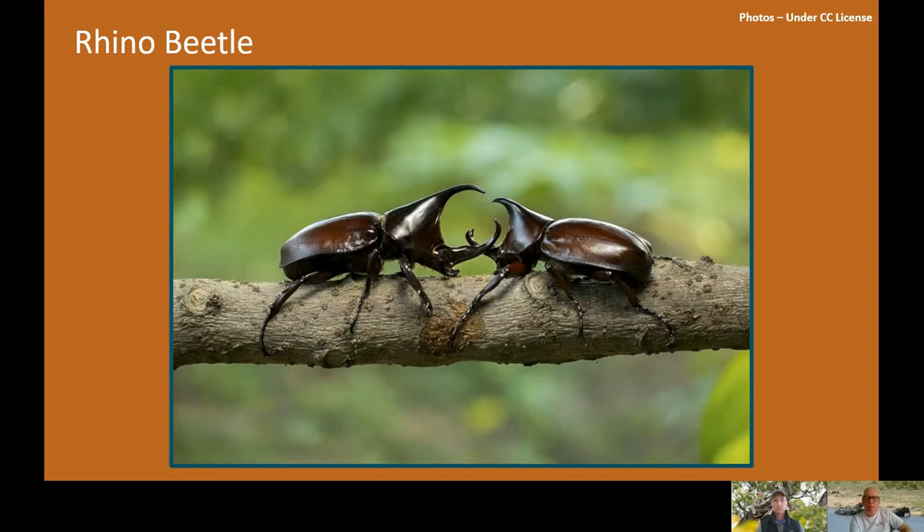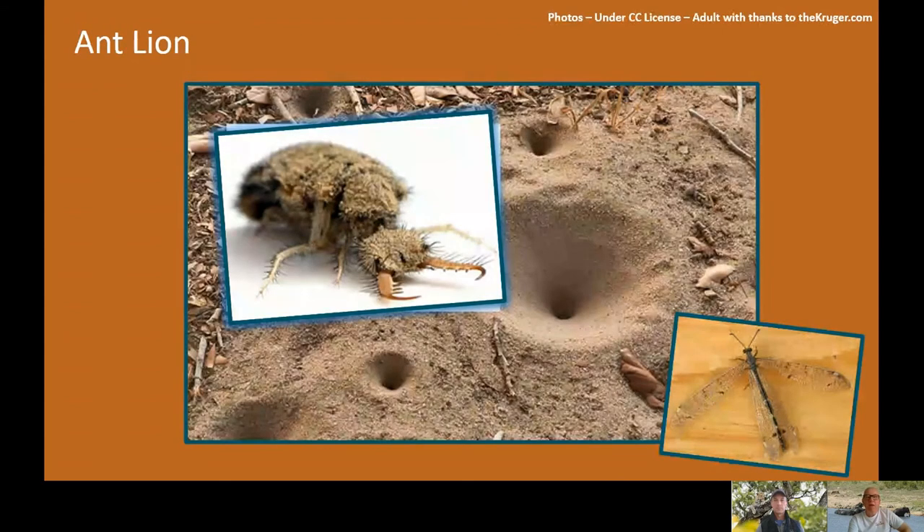And then we come on to the predator that is probably as ferocious as a lion — and the name lion is in the title of this species. There it is — it certainly looks as ferocious as a lion. The name antlion — that stems from the name of the larva, doesn't it?